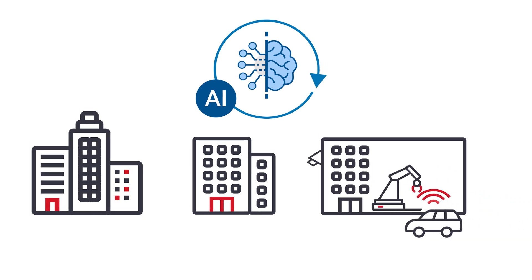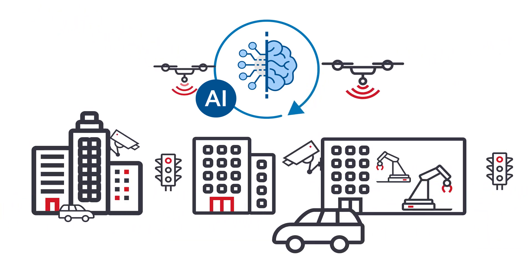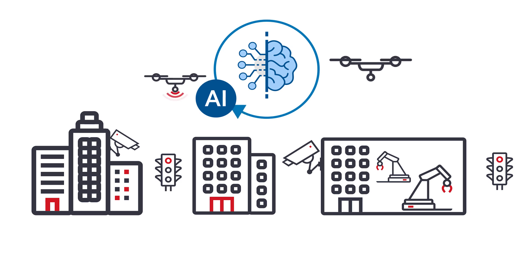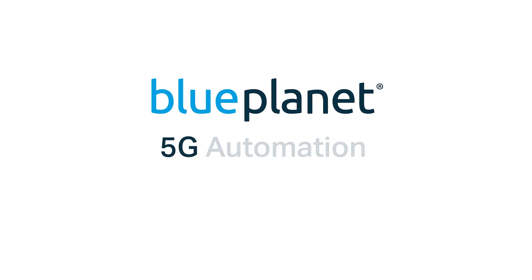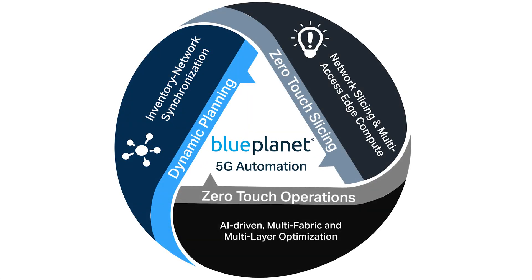The end result is a network optimized to deliver new, highly differentiated services that offer an unprecedented connectivity experience for your customers, achieved with rapid time-to-market at reduced operational cost — which makes you a hero. Blue Planet 5G Automation: Plan. Slice. Operate. Zero Touch. Heroic Returns.